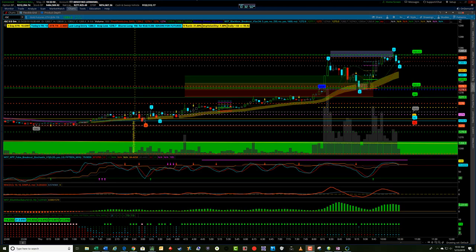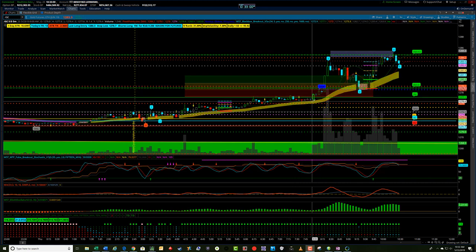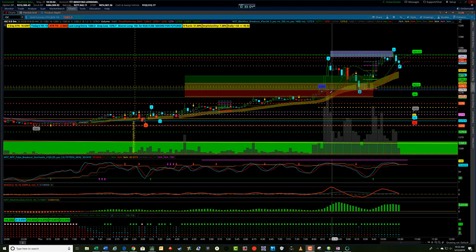Hey, it's Jerry with TradeTheFifth.com. Just want to show a quick video here for a gold trade we did this morning. We kind of set this up this morning and we're watching gold after the big gold open. The opening period for gold is 8:20.